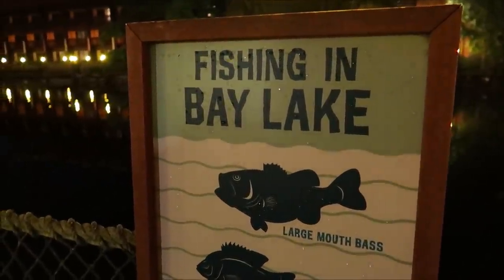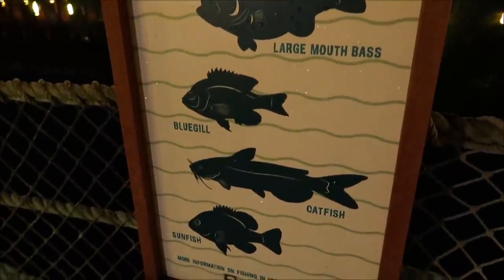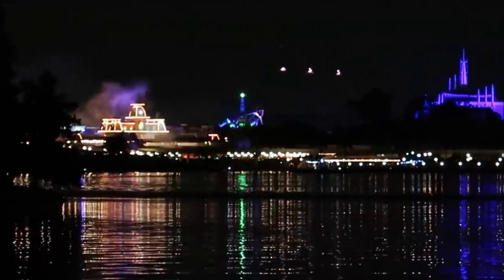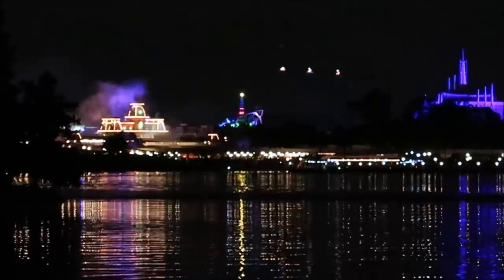Just in case anybody was wondering, here are some of the fish you can find in Bay Lake. I'm actually super shocked how quick the walk is from the Polynesian to the Grand Floridian — it's actually a very pretty walk. We're already here at the Grand Floridian. Just take a second to point out how great Magic Kingdom looks during Mickey's Not So Scary Halloween Party.